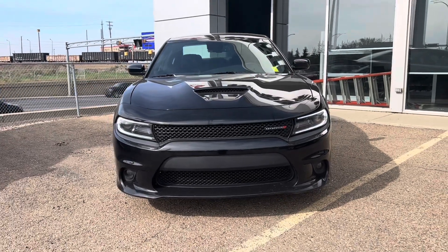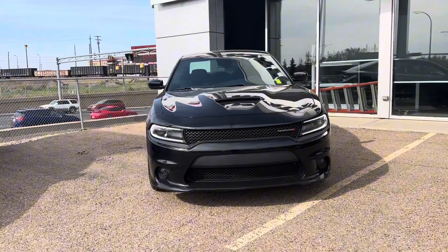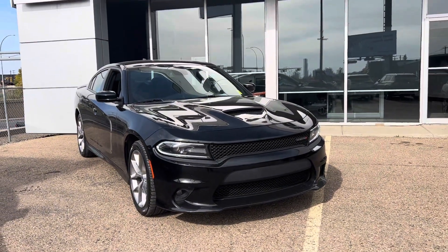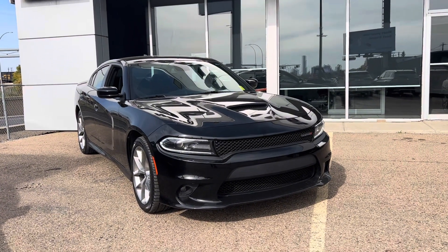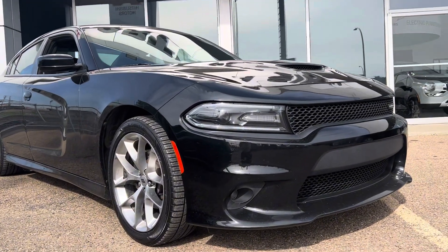Hi, Kaya Gabby here with Northside Mitsubishi. I hope you're well and enjoying your day so far. I understand you're interested in our incredible 2021 Dodge Charger GT. I wanted to come out here and do a very quick walk-around video for you on this beautiful vehicle, so you can get a better look at it and all the features it comes with — making it an easier decision when you're looking to buy.